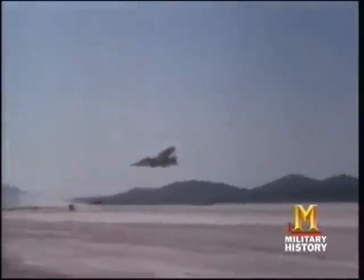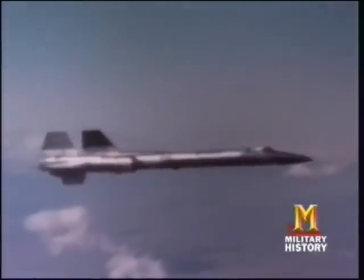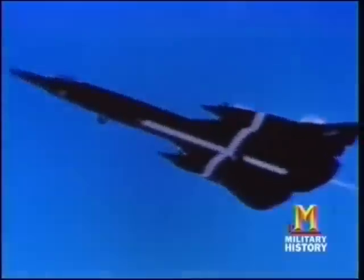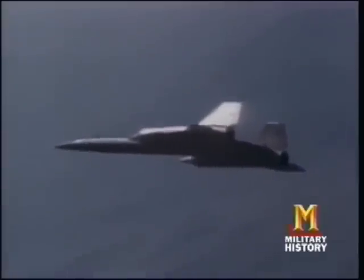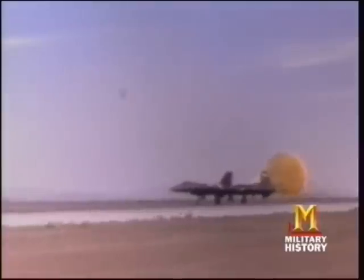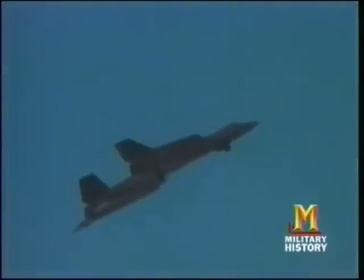The CIA's single-seat A-12 first flew in 1962 and the Air Force's twin-seat SR-71 first flew in 1964. Both could fly faster than Mach 3 at heights above 85,000 feet. The CIA flew the A-12 until 1968, when the Air Force Blackbirds based at Edwards Air Force Base took over reconnaissance duties. Beyond being the fastest and highest-flying airplane of its day, it also pioneered what is today called stealth — the ability to evade detection by radar.